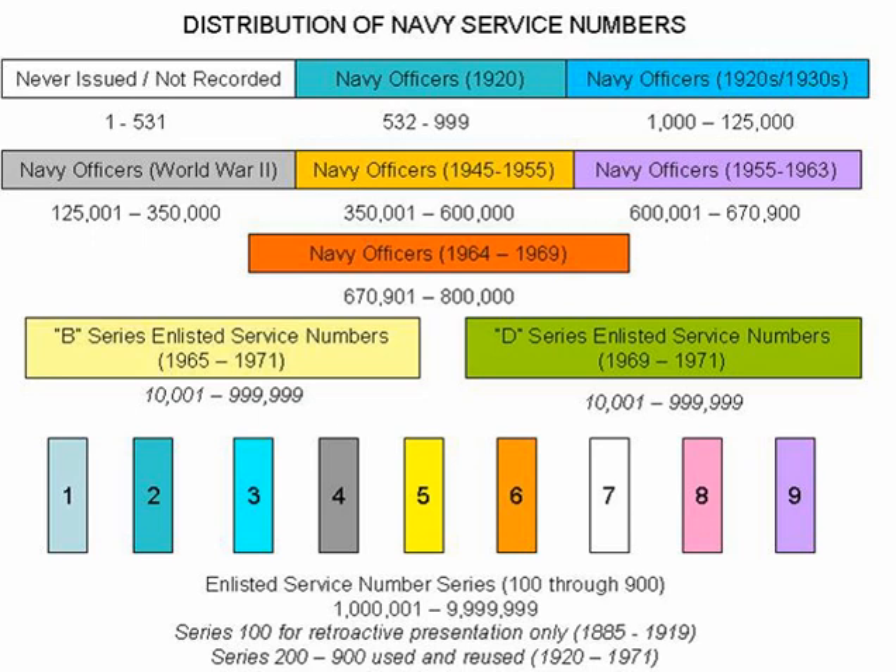As a solution, the Navy changed the way it issued enlisted service numbers and now provided service numbers from all nine series. Instead of the first number indicating a decade, this number now specified a recruiting district code. By the start of World War II, the Navy was regularly issuing enlisted service numbers from the 2-900 series (200-00-01 to 999-99-99), with the first number indicating a recruiting code and the last six a personal identifier.